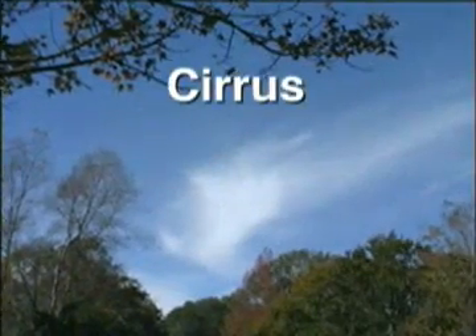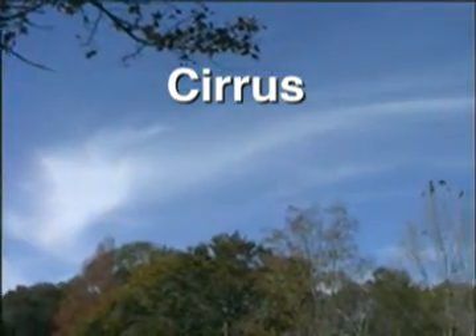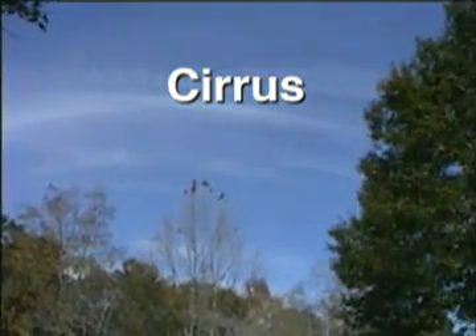Cirrus clouds are very high, thin clouds. They are so thin that you can see the sun or moon right through them. They can be more than five miles or eight kilometers above the ground. That's higher than where most airplanes fly.